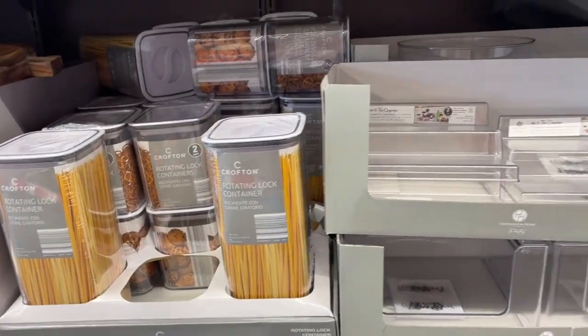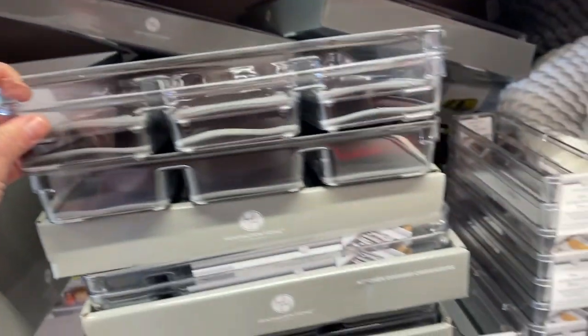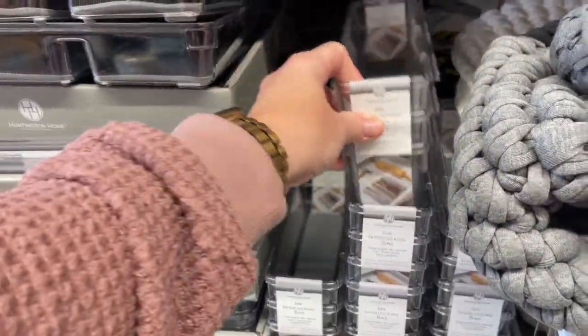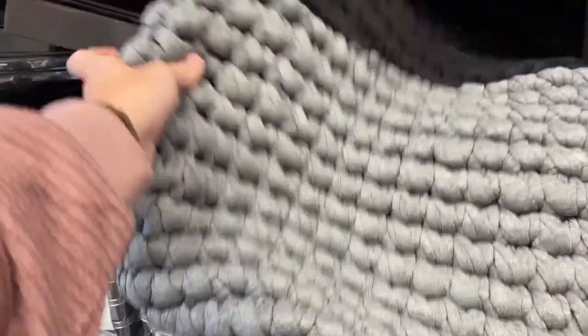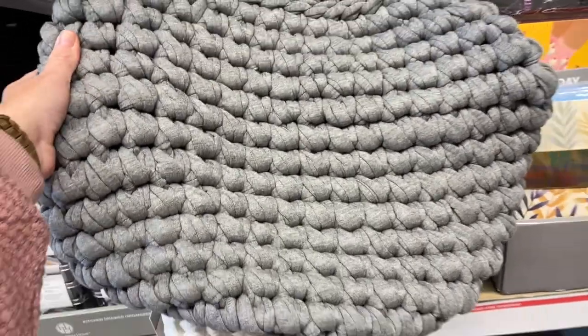Can't get enough of all the organizing stuff. This is so great, you guys. And such good prices, too. This is cute — it's a chunky knit basket, you guys. Cute as can be.